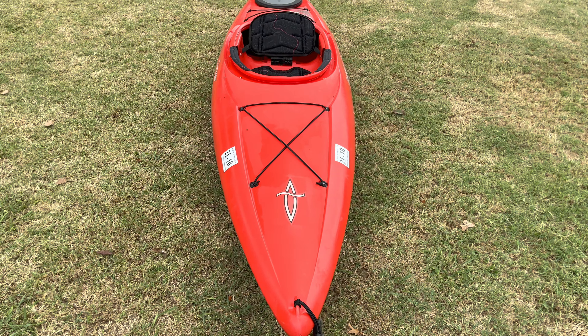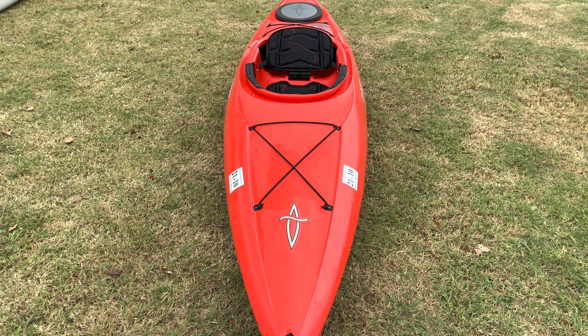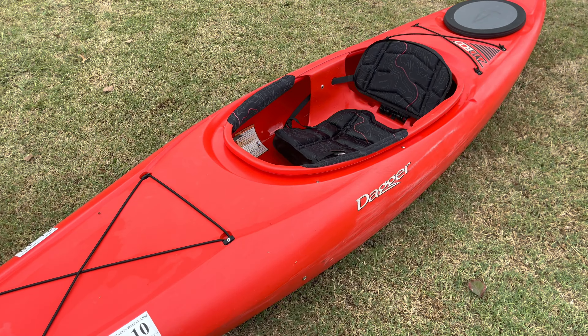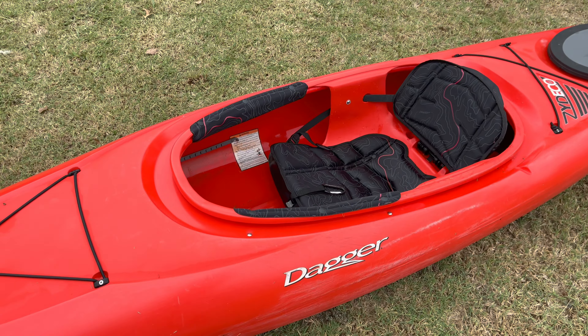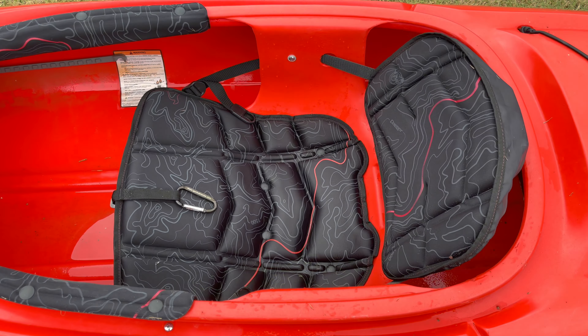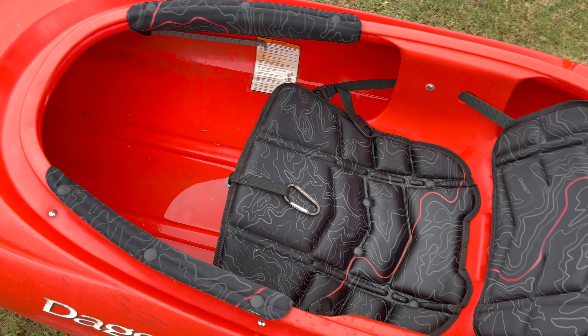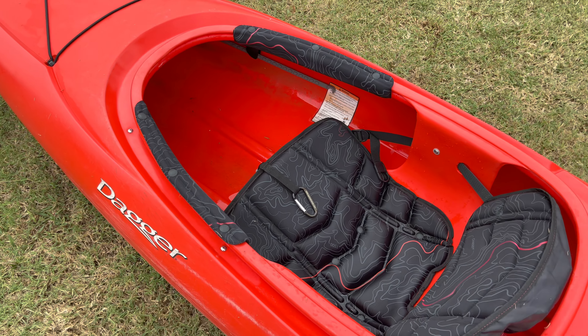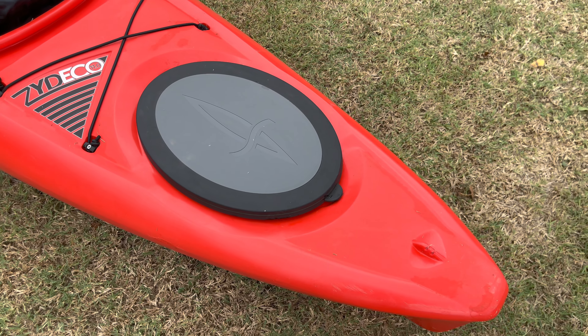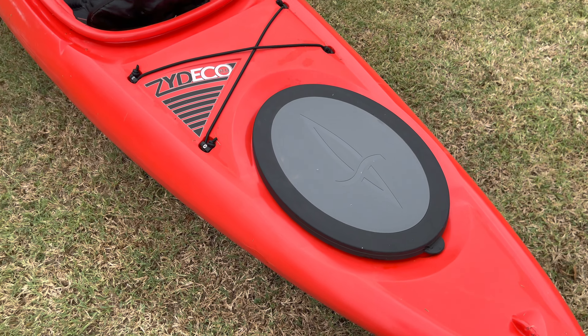It's not that long but it is super stable. This boat has what they call primary stability — it will be almost impossible to tip over because it is so wide. The seat is extremely comfortable, and it has storage in the back with a hatch where you can store some stuff and take things with you.